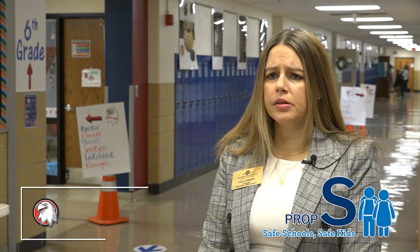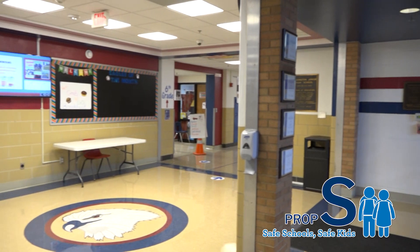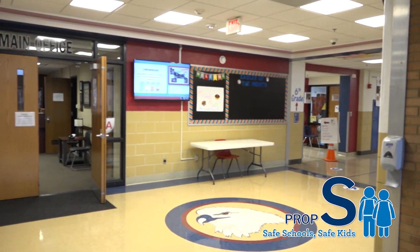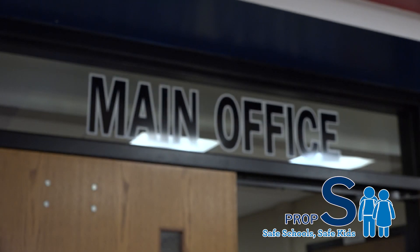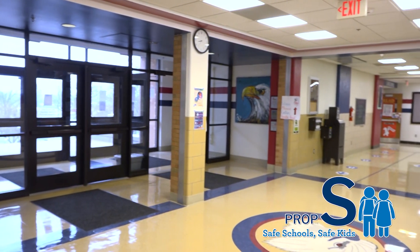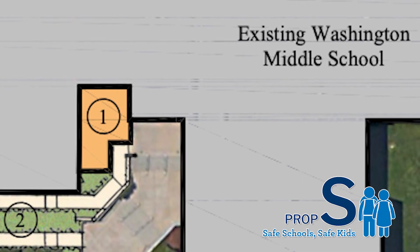What's problematic about the way it's set up is, number one, we really don't have a clear shot from the front office to where the visitors are buzzing in. A visitor can easily head straight to the nurse's office, head straight to another part of the building unintentionally, and that makes us need to go track that person down. It's a safety concern that you have full access to a building once you enter that front door.